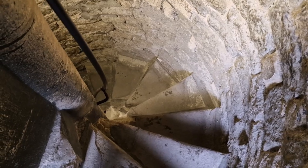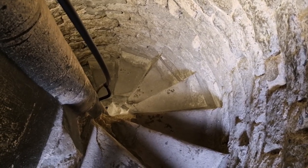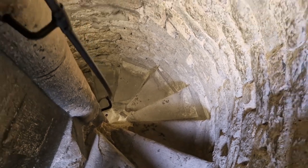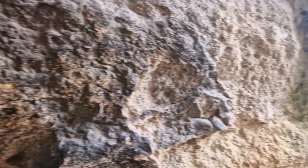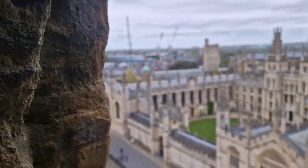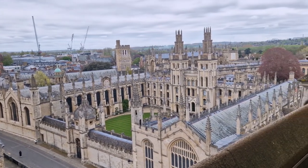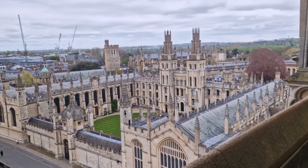Here we go up the stairs - that is what the spiral staircase looks like from above, 130 steps in total, but it brings us out to this incredible view over Oxford.